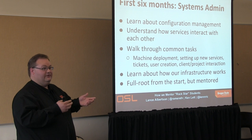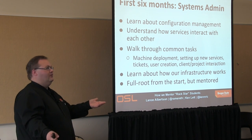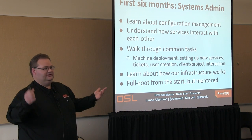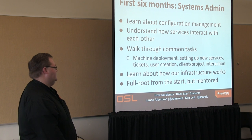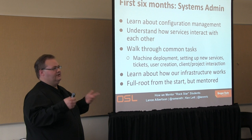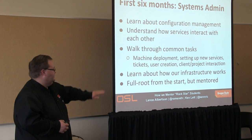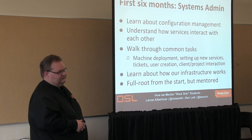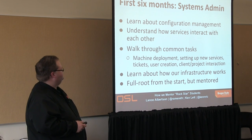Eventually they learn how our infrastructure works and how other people's infrastructure works. From the get-go we actually give them full root access. The fear of 'this is Drupal.org, I should not screw this up' makes them really cautious, but we do mentor them. We expect mistakes now and then, hopefully not data-deletion-type mistakes. Mistakes are very effective learning tools.